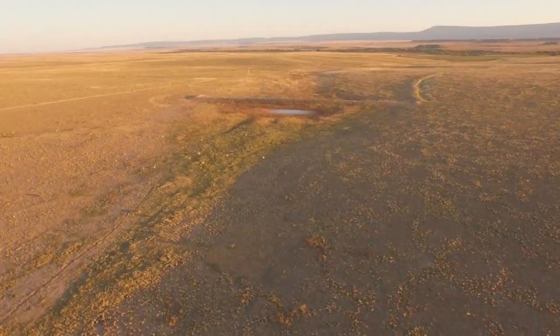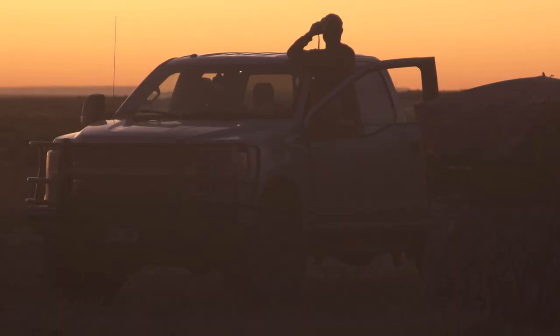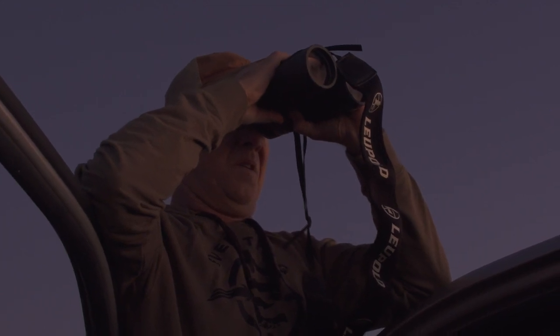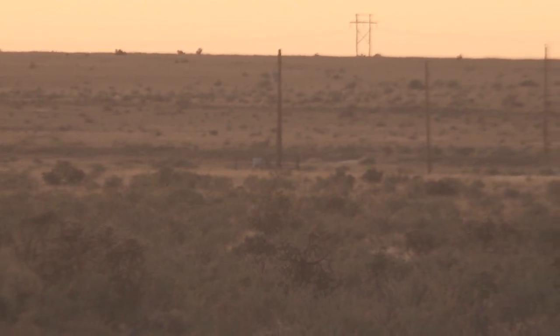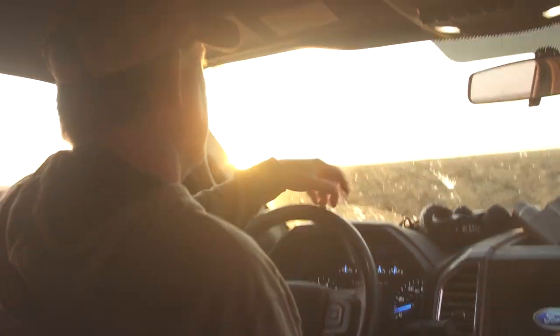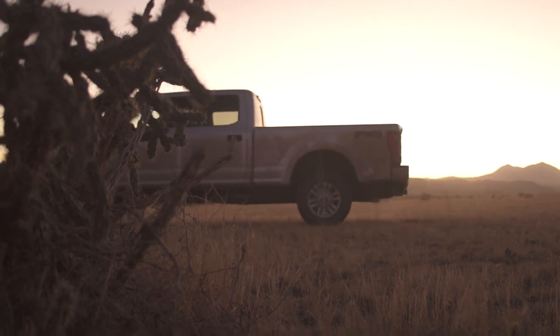Opening morning of pronghorn camp here at Full Draw Outfitters dawned clear and calm. A pronghorn hunt is spot and stalk. Generally you're hunting from a truck because you're covering a lot of ground, trying to cover a lot of different pastures to pick over pronghorns, or in some cases just trying to find them.